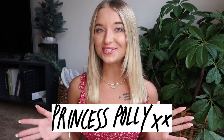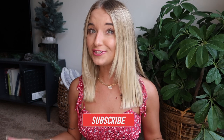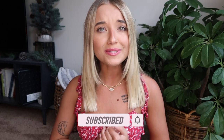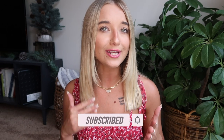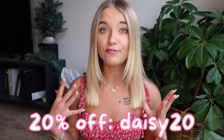Today's video is a Princess Polly try-on haul, which I'm so excited about because they are partnering with me on this video. I've never tried their clothing before, so this is my first impressions — I've always been so curious about the quality. They also have really trendy pieces. I do have a coupon code if you're interested: it's daisy20, so make sure you use it if you purchase from their website.